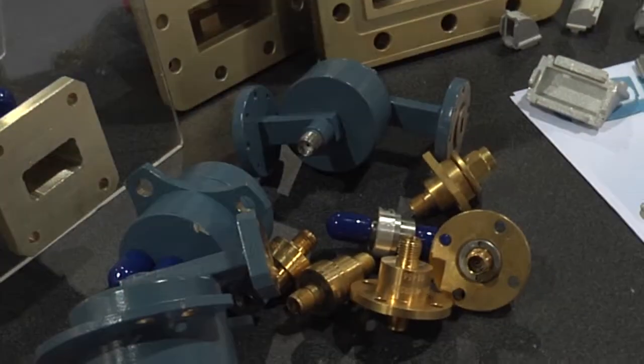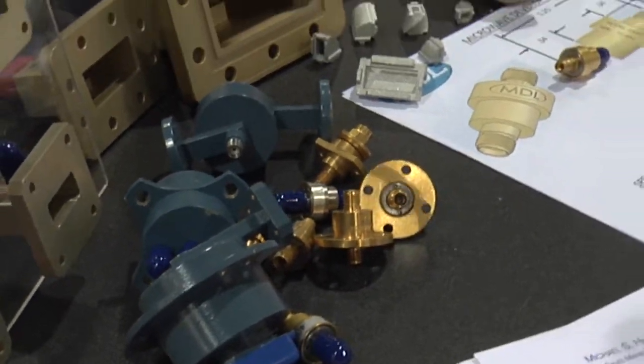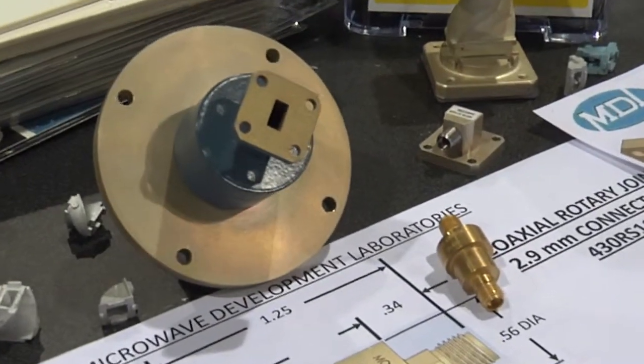Those end launch and right angle adapters go from WR22 up to WR284. The bulk of the right angle sizes we have in stock right now, and the major popular sizes in end launch we also have in stock. We seem to be getting some good business at the show — we've had some surprise visits from some larger customers that we didn't expect, so the show is going well for us.